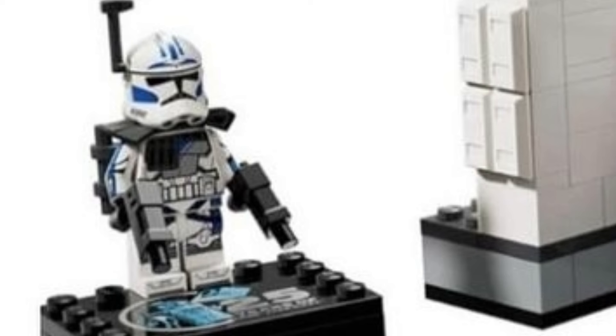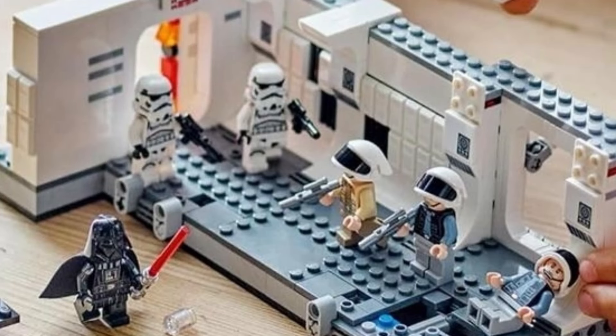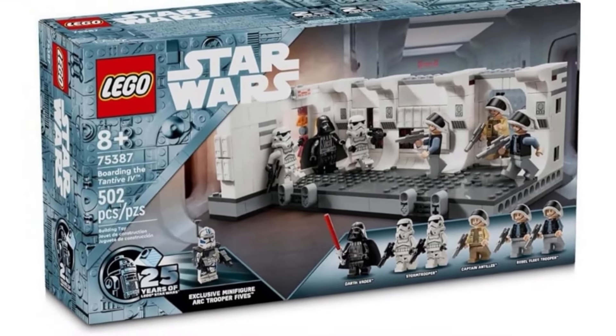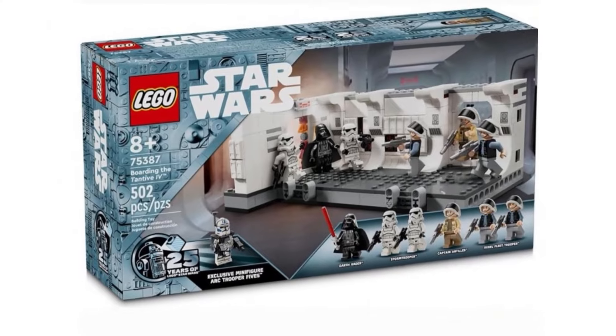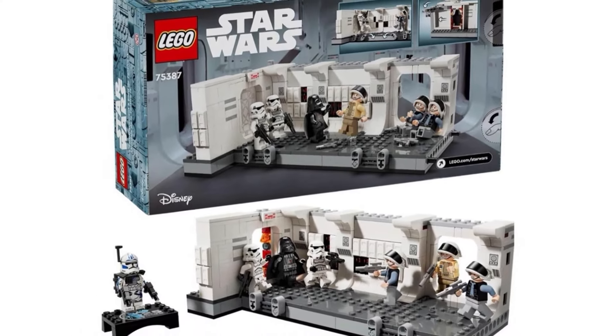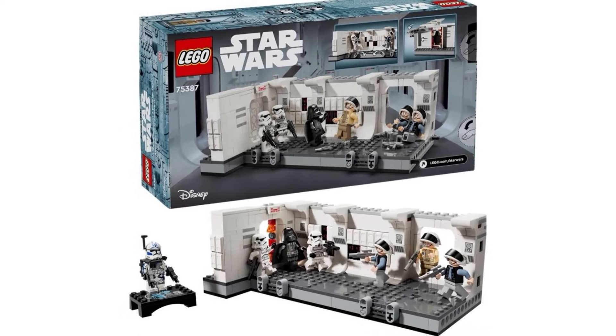It also looks like you get two rebel troopers, which is really nice — we recently got one in the Yavin 4 base, so to have two more in this boarding set is great. Of course, the 25th anniversary minifigure is Arc Trooper 5s from the Clone Wars. Everyone has their complaints about the helmet printing, but he does have a brick-built backpack, which I think is awesome.